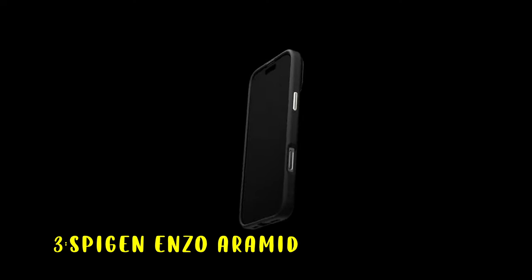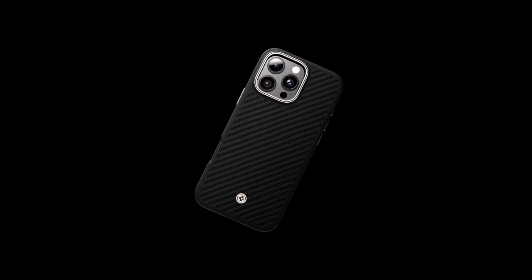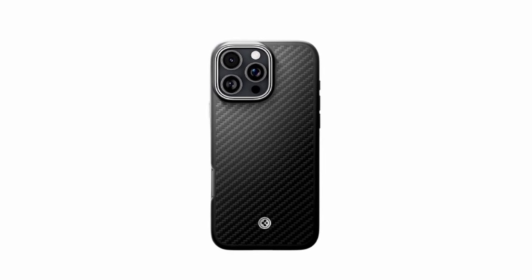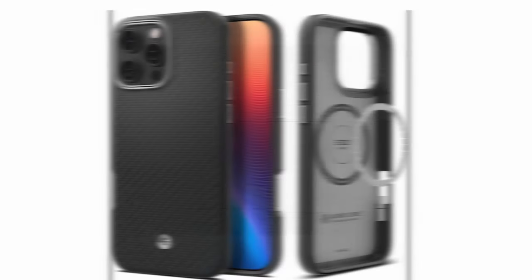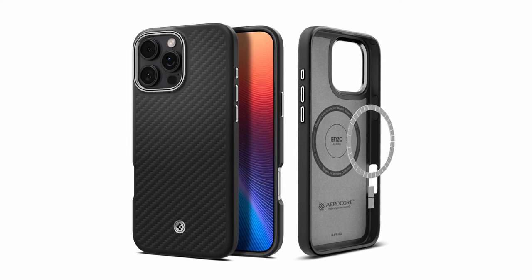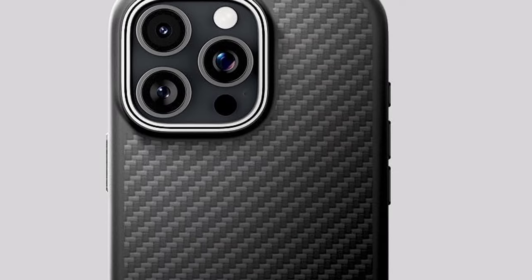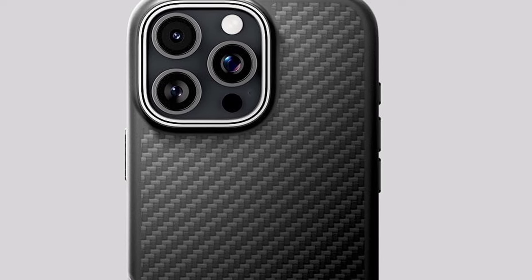At number 3 is Spigen Enzo Aramid. The Spigen Enzo Aramid case for iPhone 16 Pro Max offers an exceptional blend of durability, style, and functionality. Crafted from premium bulletproof AeroCore Aramid and TPU, it delivers superb durability while maintaining a sleek profile. The case features a rigid outer shell with a striking carbon finish that not only looks sophisticated but also enhances its toughness. One of the standout features is its diamond-cut anodized hardware, which provides a durable and non-corrosive finish.